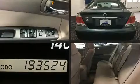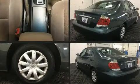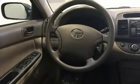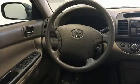Step into the 2006 Toyota Camry. This four-door, five-passenger sedan provides exceptional value. Smooth gear shifts are achieved thanks to the 2.4-liter four-cylinder engine, providing a spirited yet composed ride and drive.